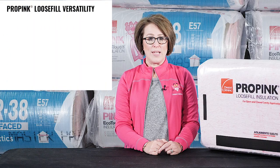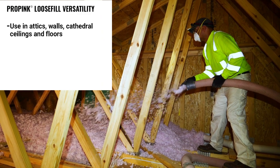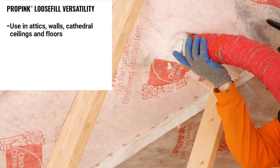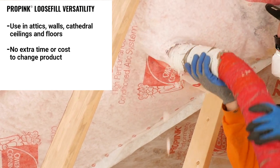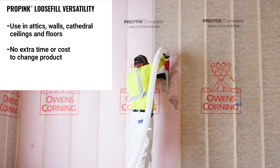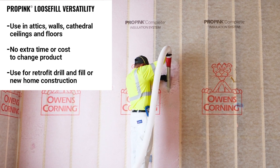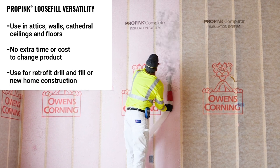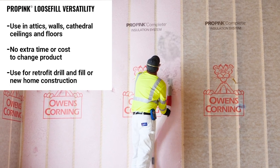What's great about Pro Pink is that it's been specifically developed to be used for attics, walls, cathedral ceilings, and floors. You can go from job to job without any extra time or cost to change product. So whether it's a retrofit drill and fill or a whole home new construction project, the material that's in the hopper is the correct material for the job.